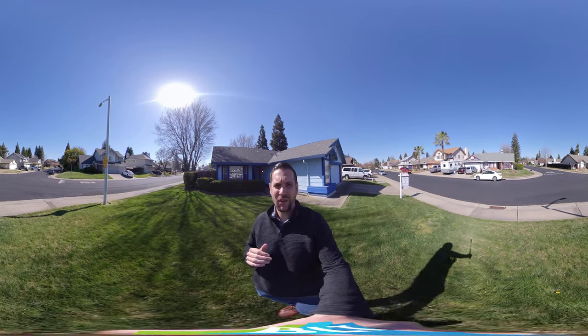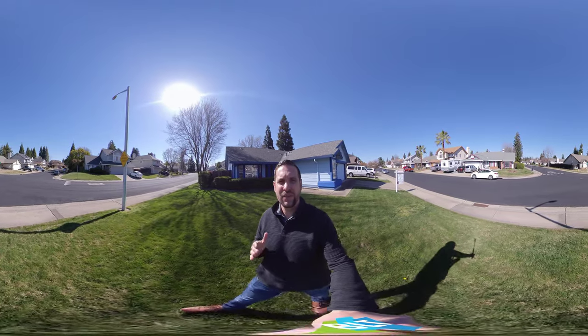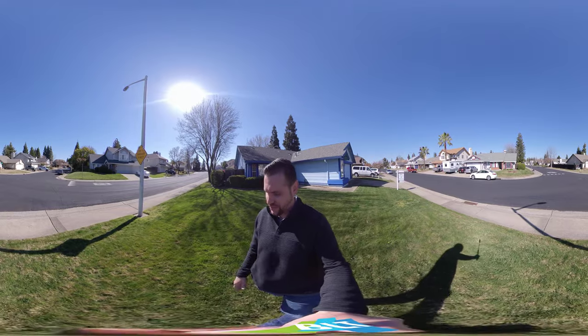Hello everyone, Brandon Leon, your Rockland and Roseville Realtor with Better Homes and Gardens. I'm here at 1636 Ollenwick, here in Roseville, which I love this area.